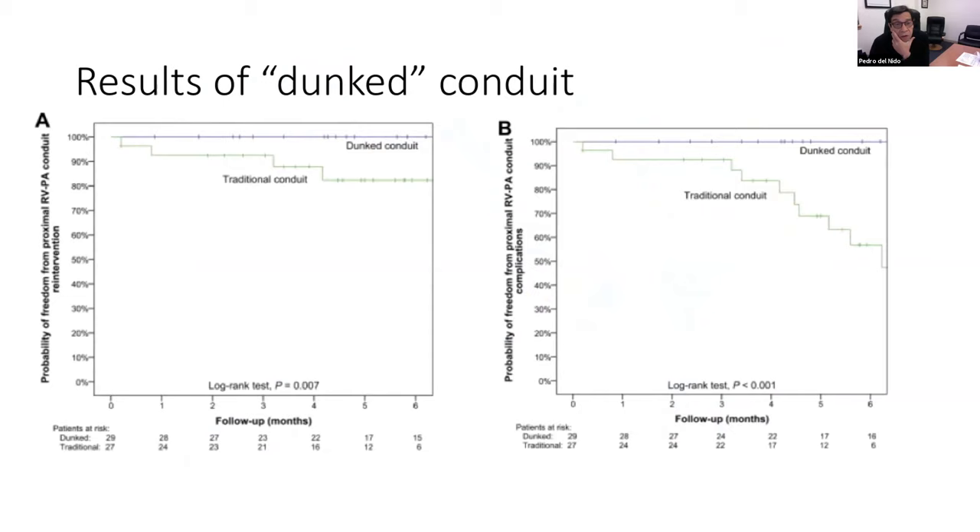When we looked at the results, we had two groups of patients — 29 in the dunking technique group, 27 in the traditional group. The probability of freedom from proximal stenosis was far lower with the dunking technique. In the traditional group, you begin to see problems at several months — flow acceleration typically starting around two to three months after initial insertion and continuing thereafter. We felt the dunking technique worked quite a bit better and that's now our standard.